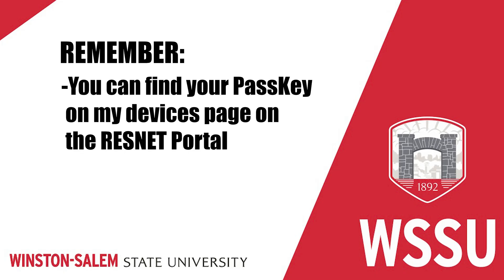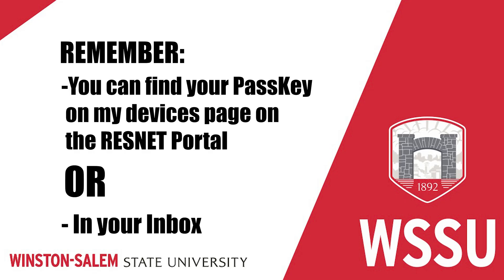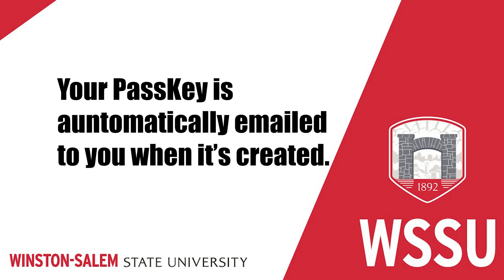Remember, you can always find your passkey on the MyDevices page of the ResNet portal or in your inbox. Your passkey is automatically emailed to you when it's created. It's that simple. Now you can see and manage all your devices. Welcome home, Rams.